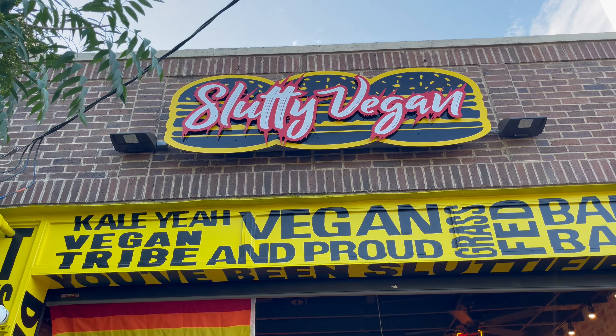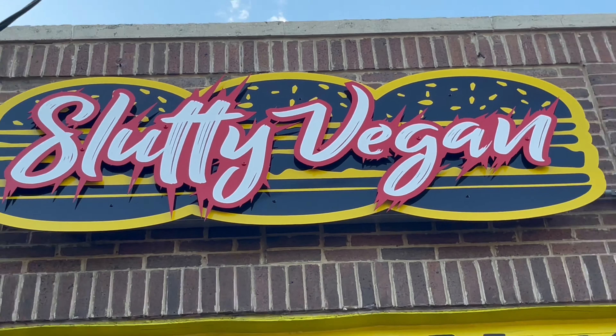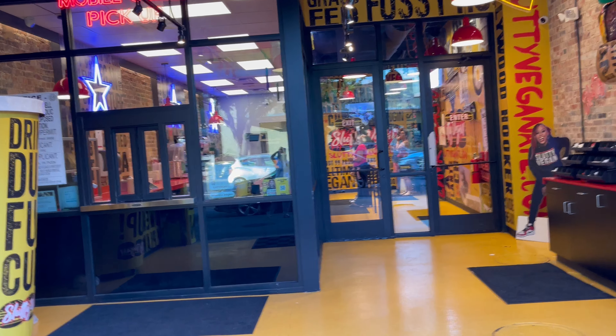I'm a car guy too so I love cars. We're gonna try this Slutty Vegan out. The Juneteenth festival is right here on the same street — Deep Ellum will be cracking, there'll be all kinds of stuff going on all night and all day, a bunch of bars and restaurants. I think we're here.